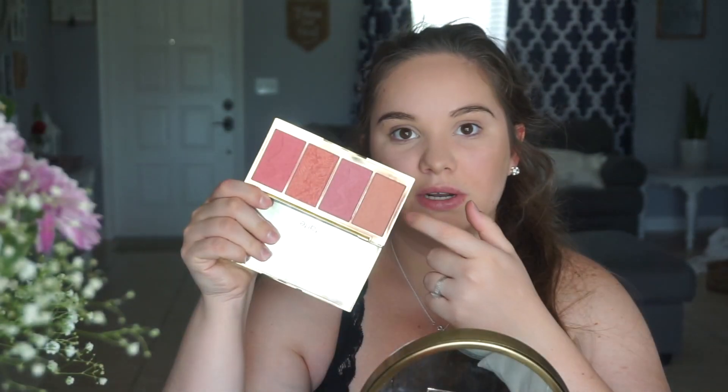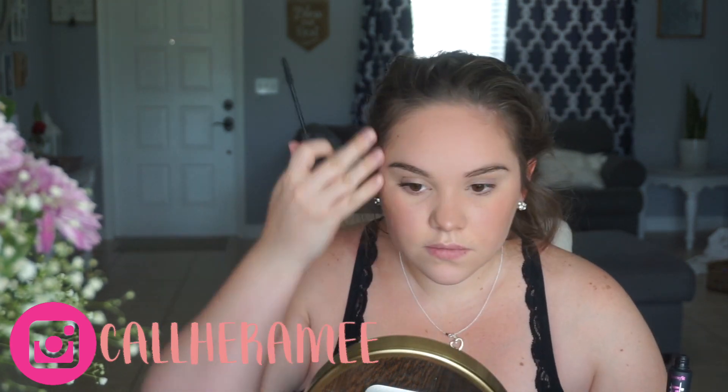I show this palette in all my videos — this is Tarte, they don't sell this anymore. My favorite color is this one; I never use any of the others. It's a blush and I'm going to apply it, though Sofia took my brush so I'll just apply with this. For lips, I think I'm going to do this dark color today — it's actually a red.